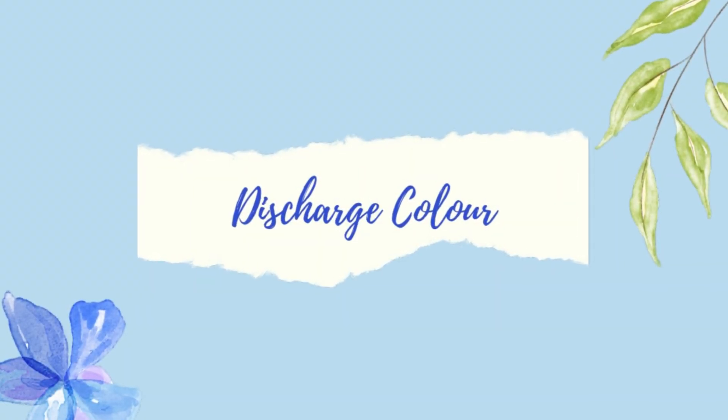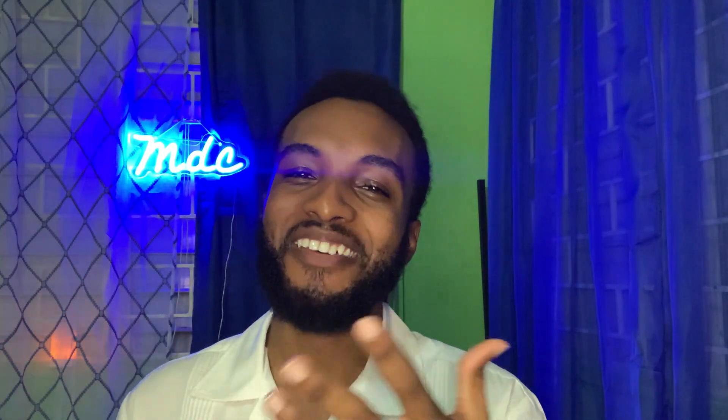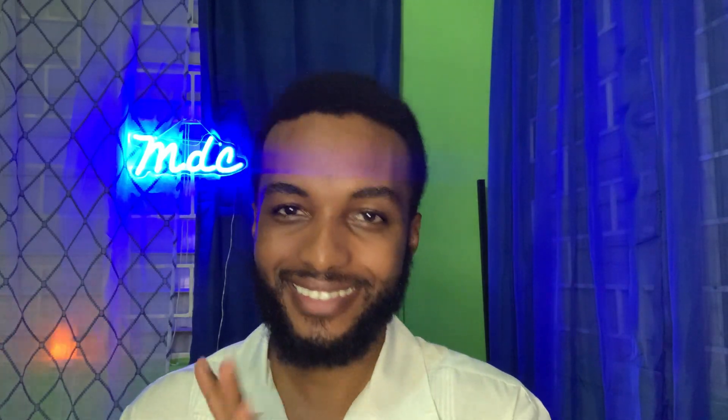Moving on to discharge color: with a yeast infection the discharge is normally white — that thick, clumpy white discharge. With BV, there's often a color to it — it can be green, grayish, or even brown. Once there's a color to the discharge, that points more toward BV.